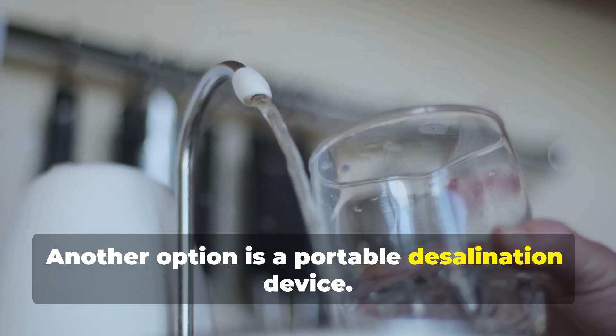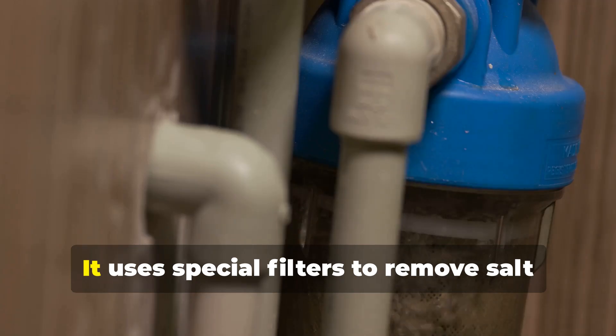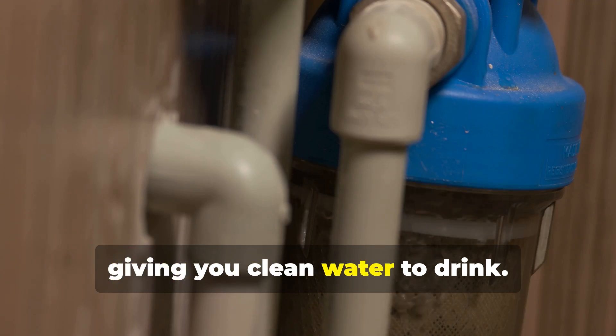Another option is a portable desalination device — think of it as a mini water treatment plant. It uses special filters to remove salt and impurities, giving you clean water to drink.